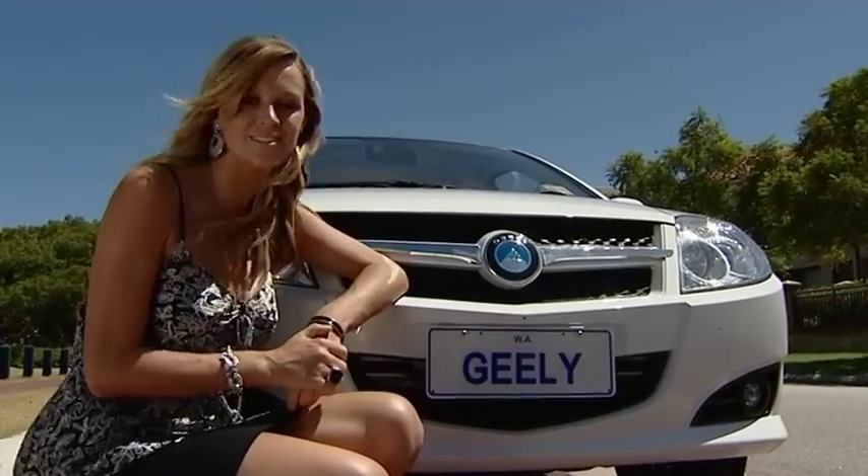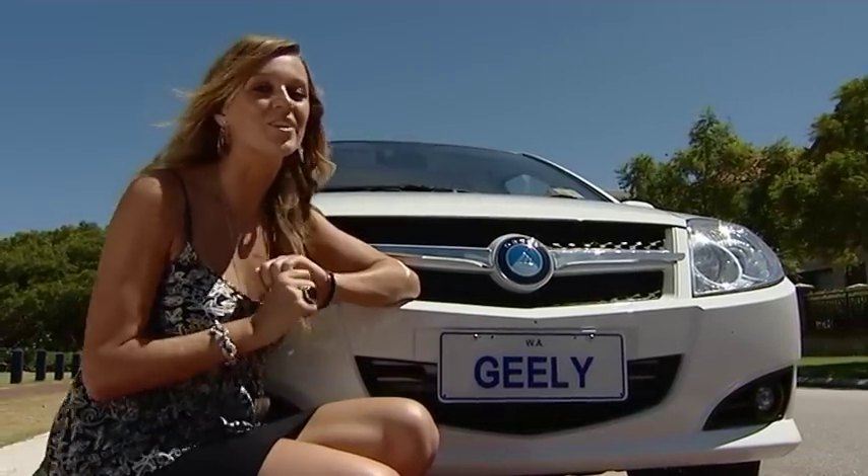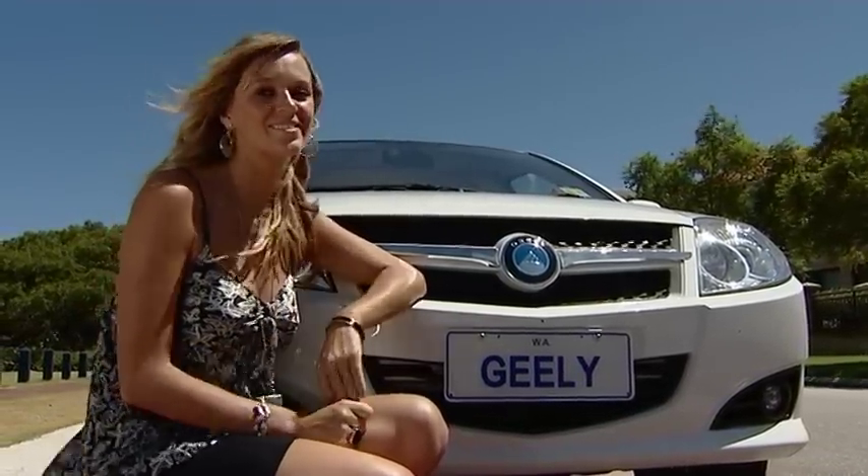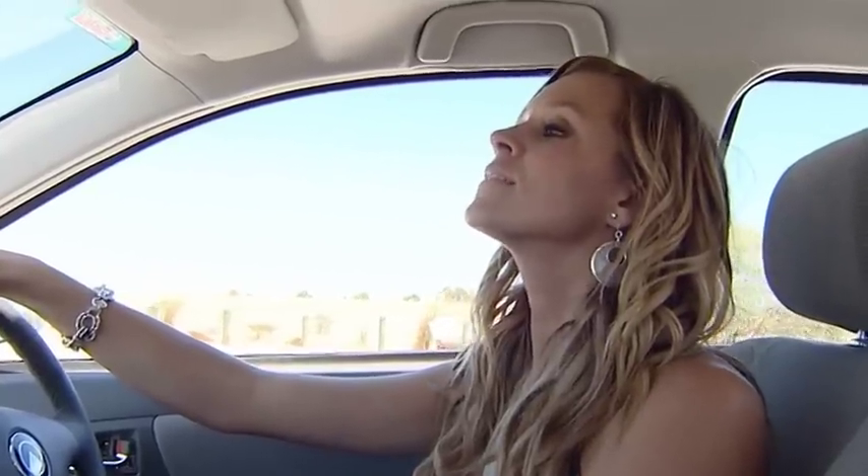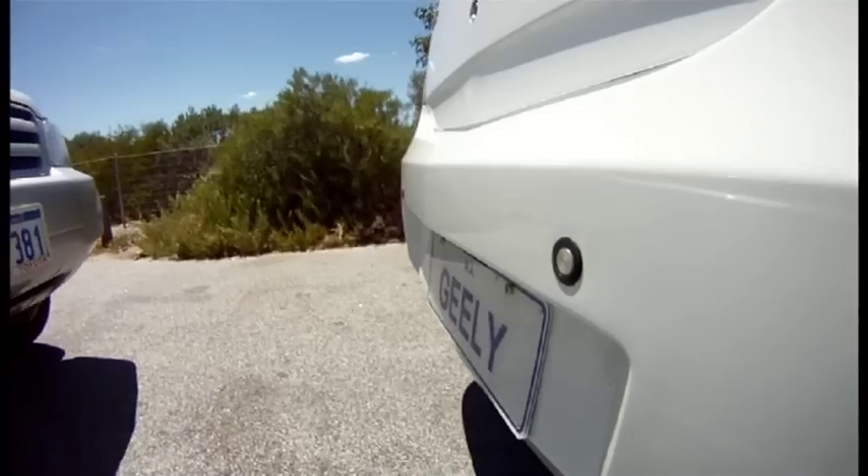What really sets the Geely apart from other affordably priced cars is all the unexpected extras you get. Alloy wheels, ABS brakes, and rear parking sensors all come as standard. And if you're like me, the parking sensors are a really good idea.